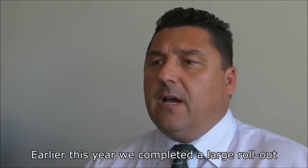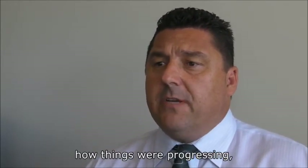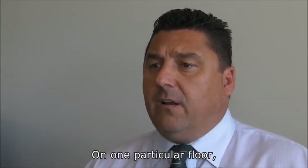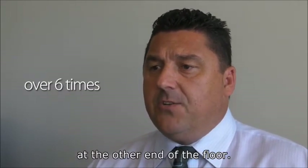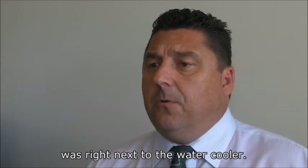Earlier this year we completed a large rollout for a government department. When we met with them after a few months to review how things were progressing, one piece of data stood out during the analysis of the device usage patterns. On one particular floor, one of the MFPs had over six times the usage as its twin in the same location at the other end of the floor. On the physical walk around, we noticed the machine with the higher usage was right next to the water cooler.